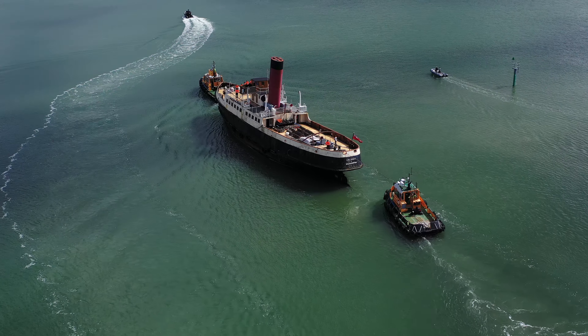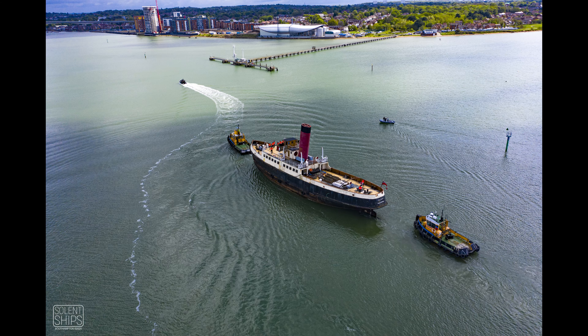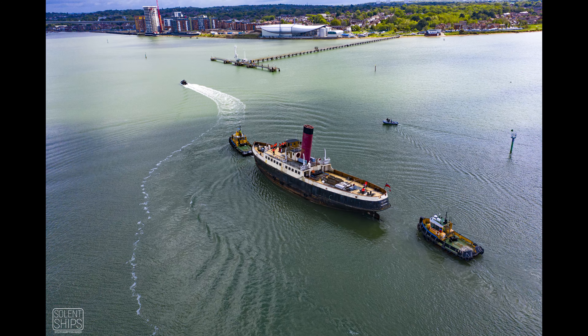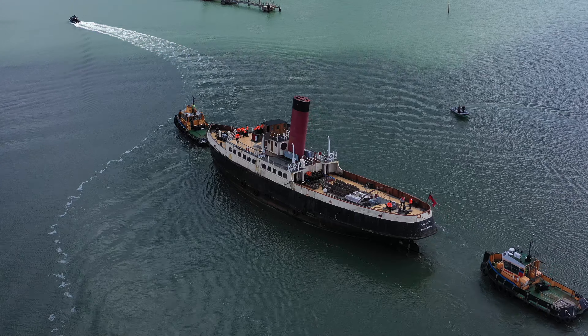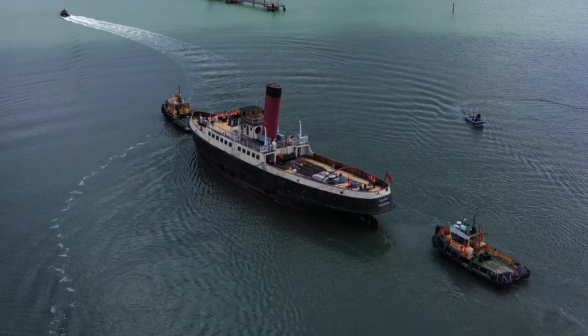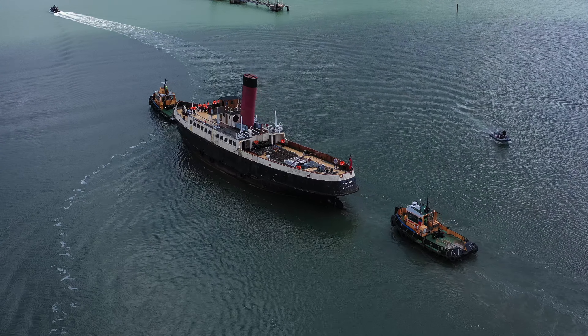I think we've got some great light here, good position. In the top left-hand corner there you can see a crane and some new buildings. That's the site of the Thornleycroft factory in Woolston, where the Cowshot was built back in 1929.